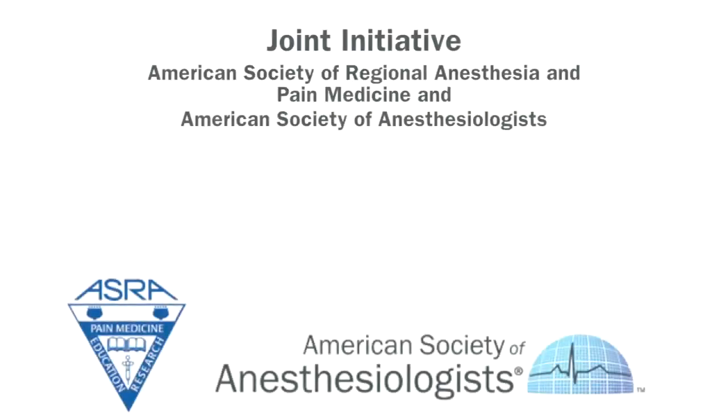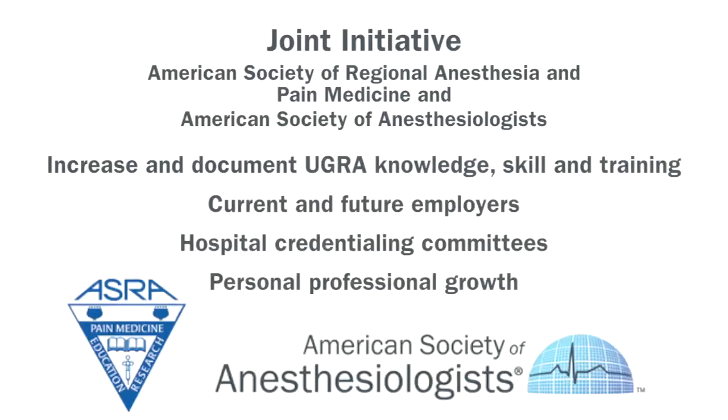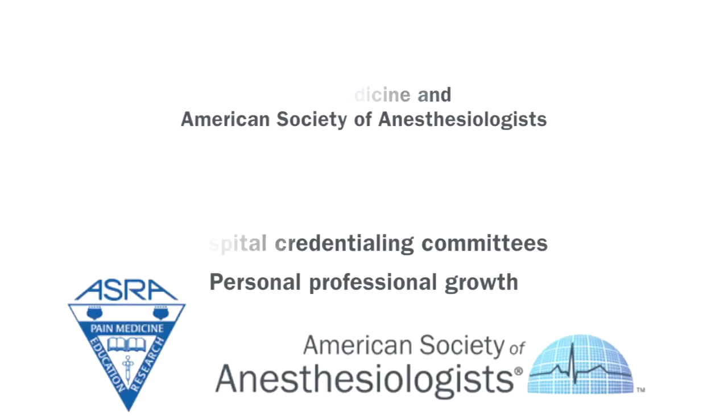This was a joint initiative from the American Society of Regional Anesthesia and Pain Medicine and the American Society of Anesthesiologists. It was created to provide evidence of training and experience to share with your current or future employers, hospital credentialing committees, or simply for your own professional growth.